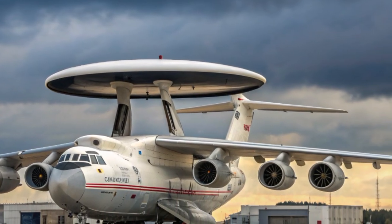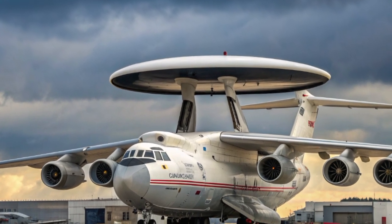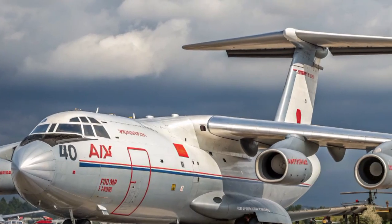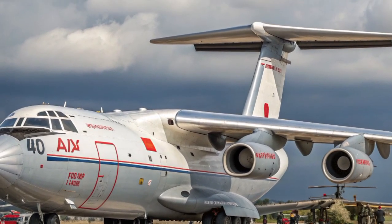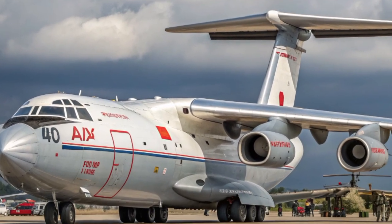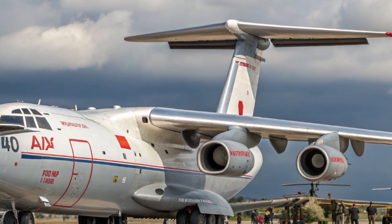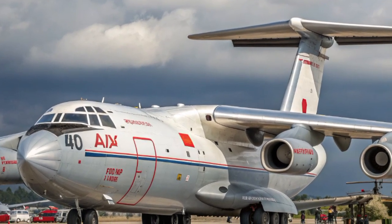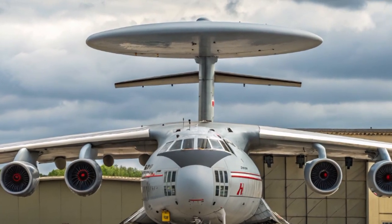Each upgrade not only extends the service life of the airframe but ensures these aircraft can continue performing well into the next decade. While the A-100 program aims to eventually replace them, delays have made the A-50 more important than ever. The transition from analog to digital systems represents a massive leap — operators can now process more data, communicate more securely, and share real-time intelligence faster, giving commanders the confidence to act swiftly.